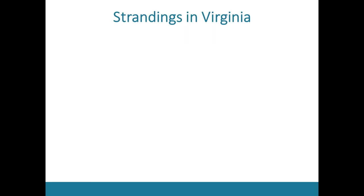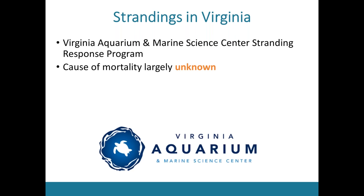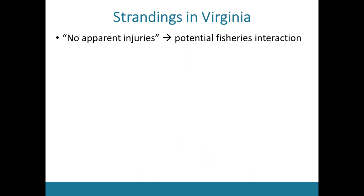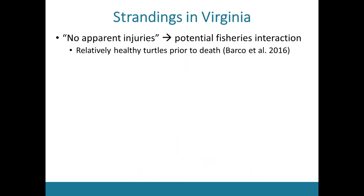In Virginia, the stranding center is associated with the Virginia Aquarium in Virginia Beach. Necropsies are performed on dead turtles, but the cause of mortality for most strandings is largely unknown, predominantly because most carcasses are found in severe decomposition. Nonetheless, of the necropsies where we can figure out cause of death, the majority of turtles exhibit evidence of death by either vessel strike or they're classified as 'no apparent injuries' — a category where research suggests it could potentially be due to fisheries interactions, because these turtles are relatively healthy prior to death.